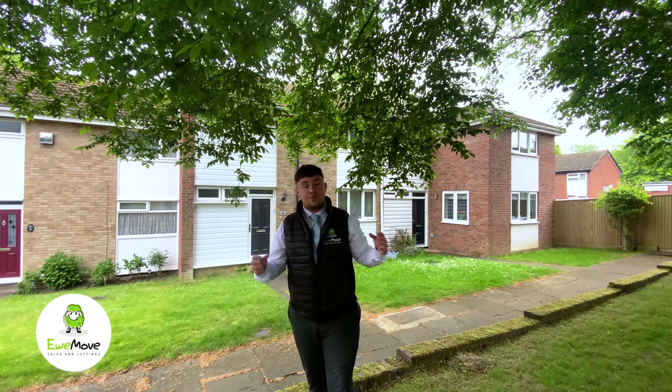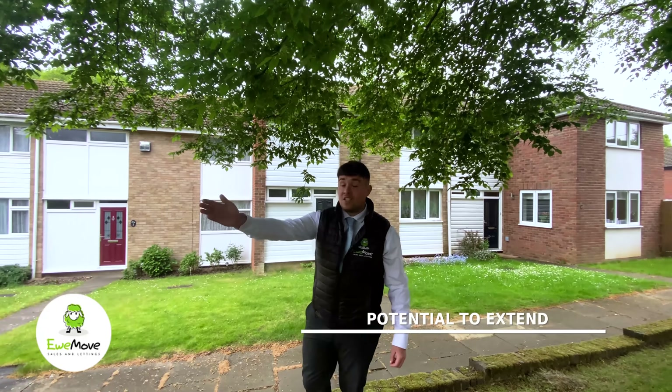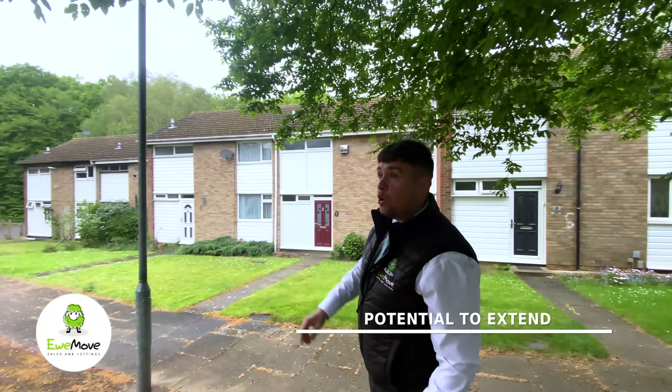To the left hand side you can see the potential — some neighbours have done a double storey extension to the front, some have done a single storey, and there are also a lot of dormers. But come inside and let's take a look at the actual house.